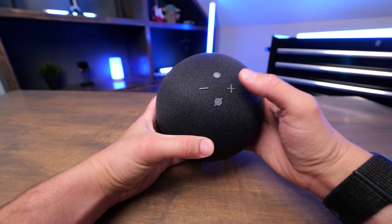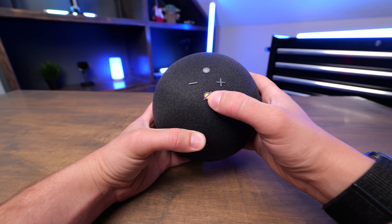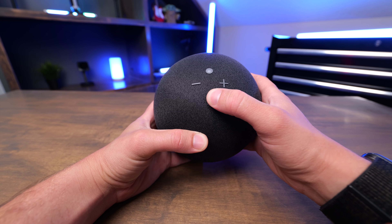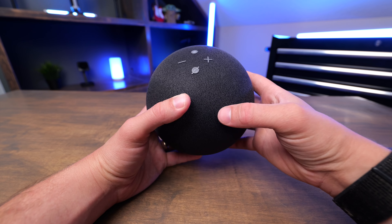On the top you get volume up and down buttons. You also get a mute button — whenever that's lit up red, that means the microphone is silenced. There's also an action button on top and you can assign this to do different things in the app as well.